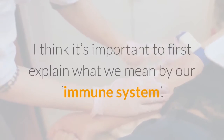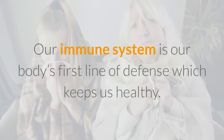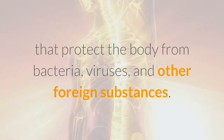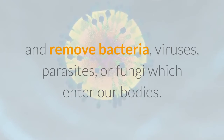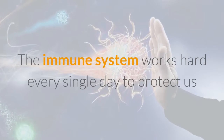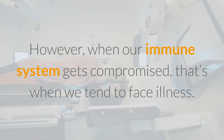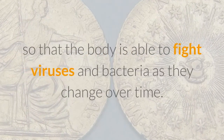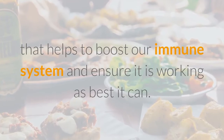Before we discuss how to boost immunity, it's important to first explain what we mean by our immune system. Our immune system is our body's first line of defense which keeps us healthy. It is an interactive system of white blood cells, organs, and proteins that protect the body from bacteria, viruses, and other foreign substances. Our immune system is vital in order to neutralize and remove bacteria, viruses, parasites, or fungi which enter our bodies. The immune system works hard every single day to protect us and when it's working well, we don't even notice it. However, when our immune system gets compromised, that's when we tend to face illness. Our immune system is constantly adapting and modifying so that the body is able to fight viruses and bacteria as they change over time. Let's take a detailed look at these foods that help to boost our immune system and ensure it is working as best it can.